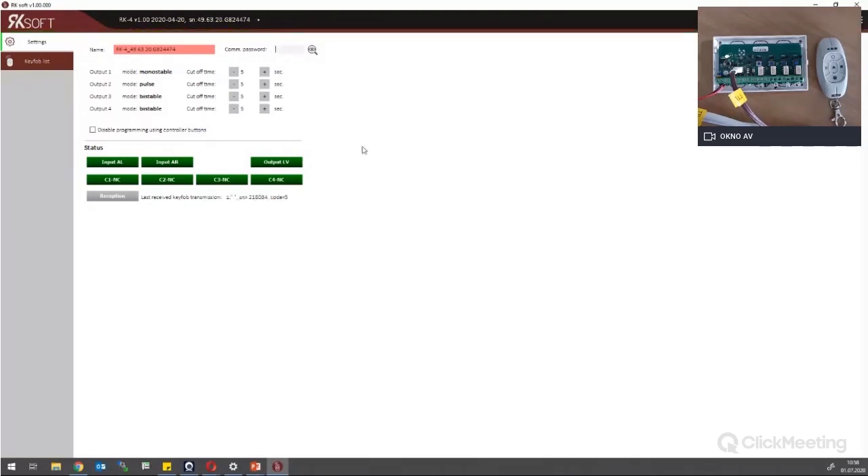I can change the name of the device and download all the configuration. I can use a password to restrict PC access. Also about security: you have the possibility to disable programming using the controller buttons, so if I mark this option, the buttons on the RK receiver won't work and you won't be able to add a new key fob or assign buttons from the key fob to the unit. I have information about outputs 1 to 4. The mode is set by jumpers — monostable, pulse, and bistable for 3 and 4.